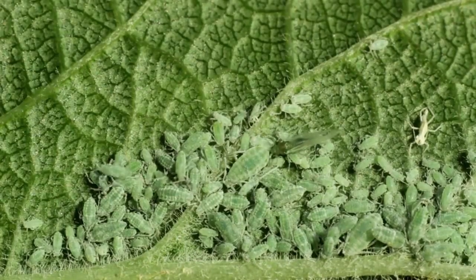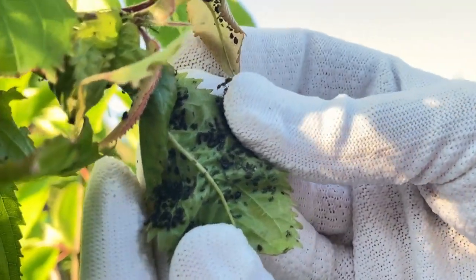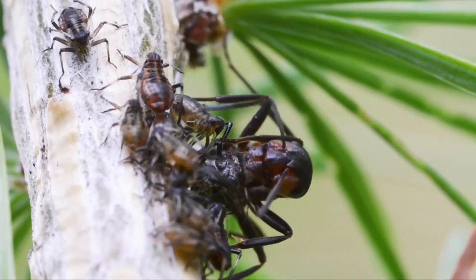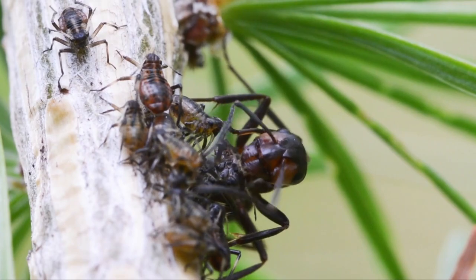Aphids multiply at an alarming rate, draining plants of essential nutrients and leaving behind a trail of weakened greenery. Their voracious appetite for new growth not only stunts plant development, but can also transmit diseases, turning our once thriving gardens into battlegrounds.